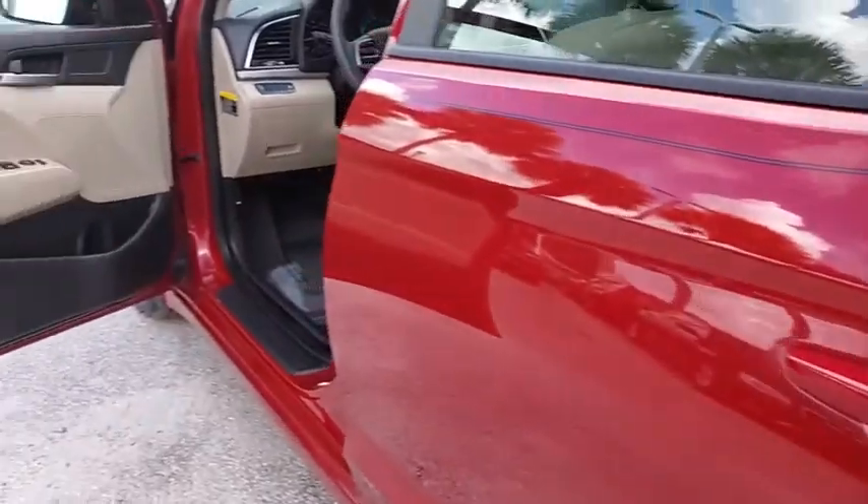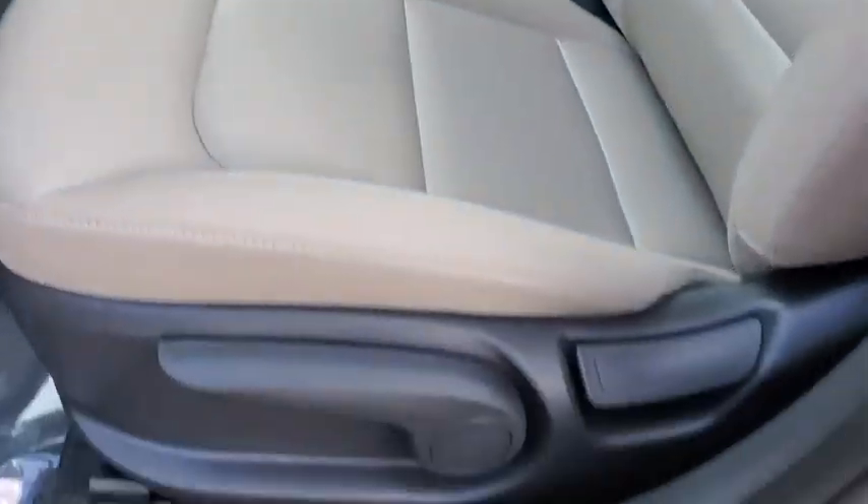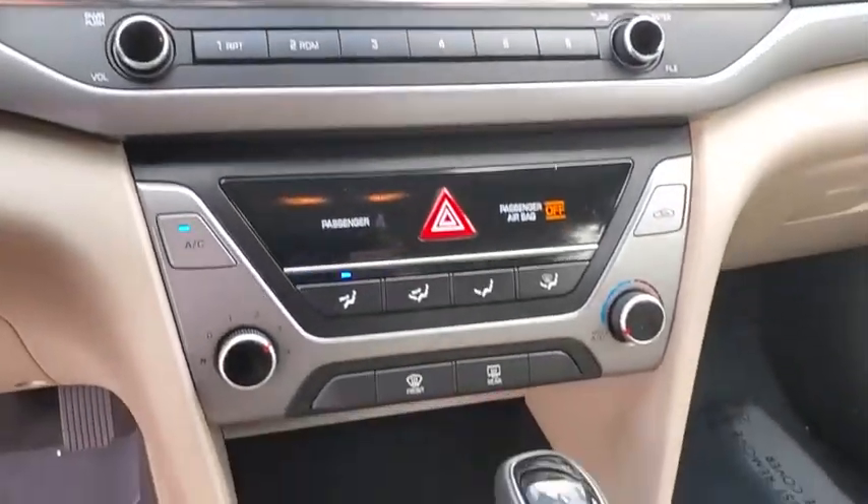Power windows, rear window defroster, electronic stability control, CD player, security system, remote keyless entry, panic alarm, brake assist, cargo net, overhead console.